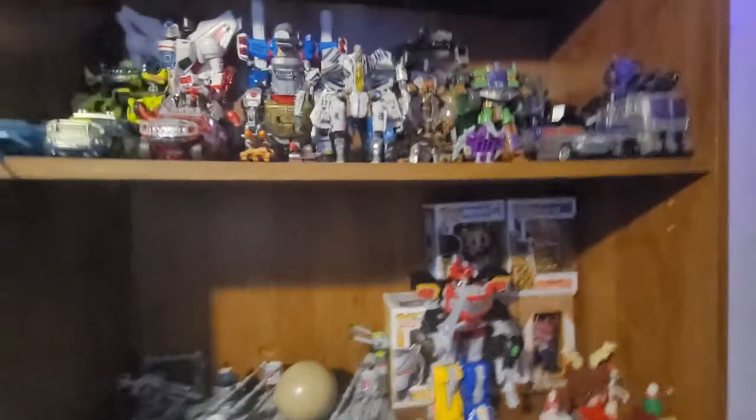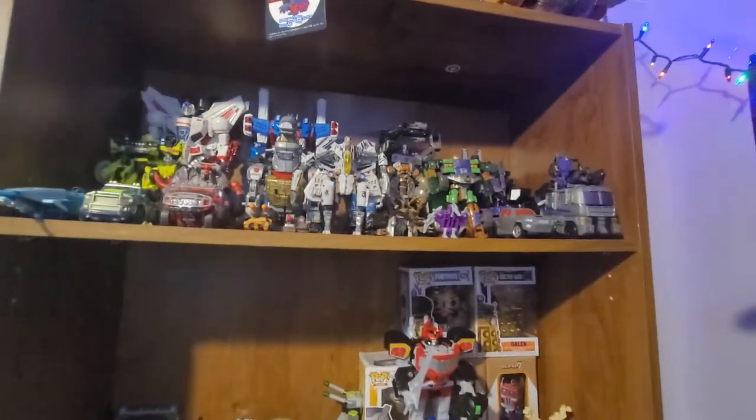They had a Grimlock Optimus cup there. Better do a bit of a little update video.